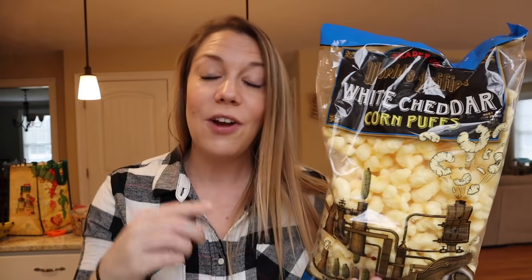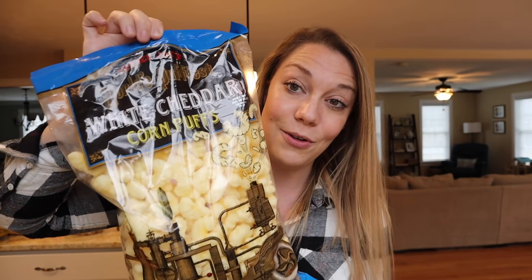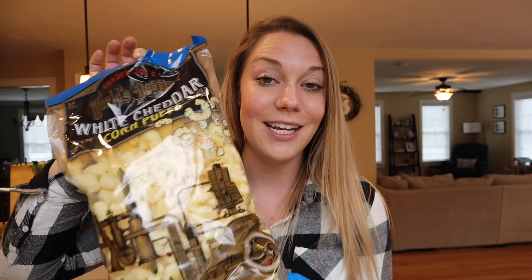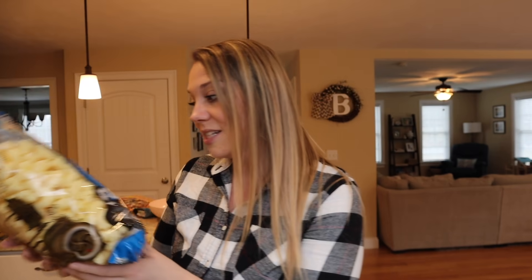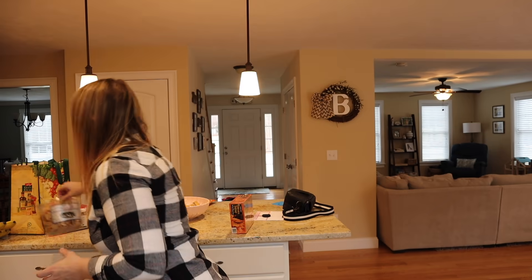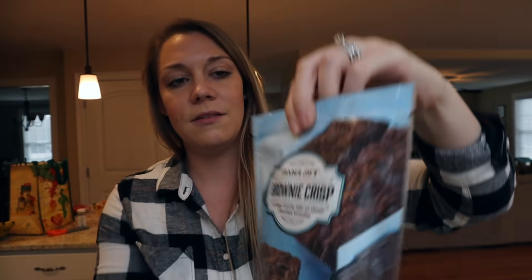One of the things that someone recommended was Pirate's Booty, and someone else said they are corn puffs. I just assumed they were different things, but this is Trader Joe's version of Pirate's Booty. Mason saw it when he got home from school and he is really excited to eat this — when he wakes up from nap, this is going to be his snack of choice. And I also got this little tub of cookies for them as well, which was recommended more than once.